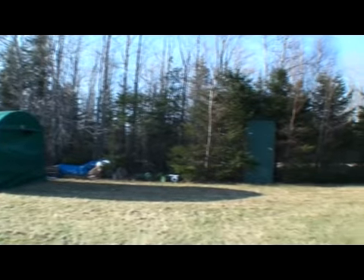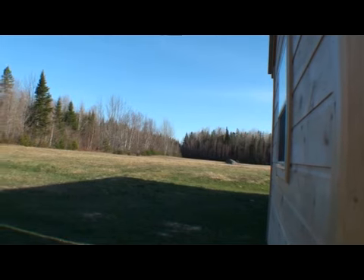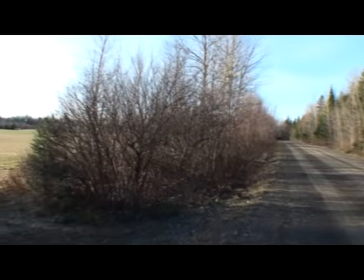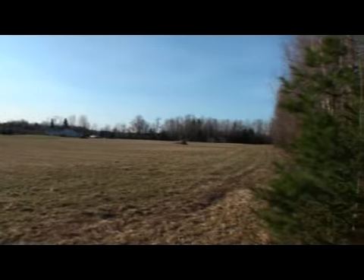There's 280 feet of frontage on this part of the Esterbrook Road, then we go around the corner and there's 740 feet. That whole field is yours — you can plant trees, raise critters, plant crops. That's the 742 feet of frontage. This is an entrance on the northwest corner of the land. Here's looking south back at the cabins.